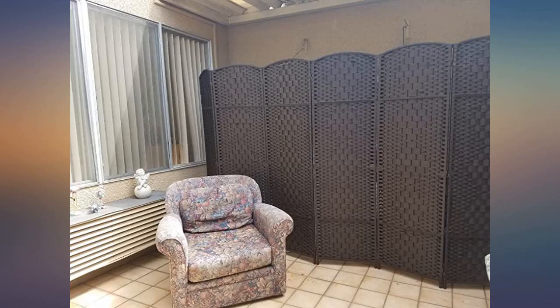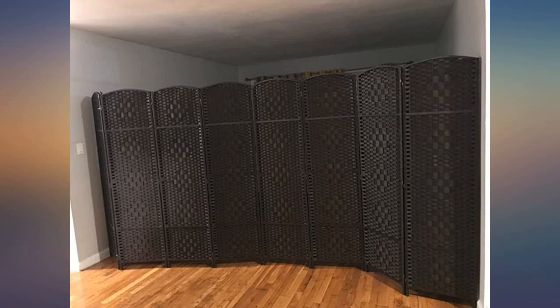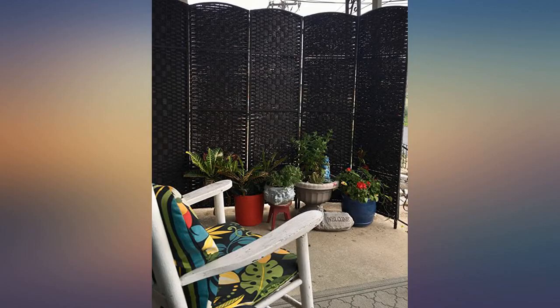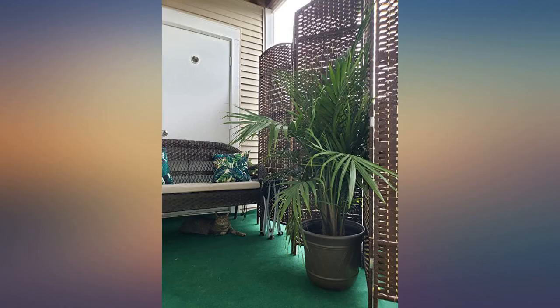I'm using this screen on my patio to cover tools, pictures, etc. I just moved and don't have a garage in my new place, but I do have a large patio area. I just hid all the stuff that would have gone into a garage behind the screen — it's a perfect solution.